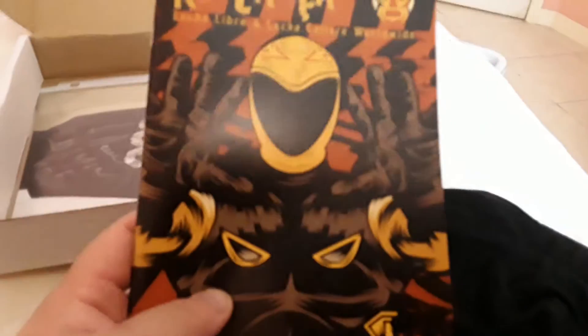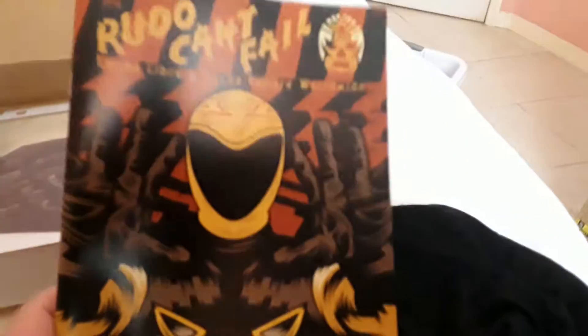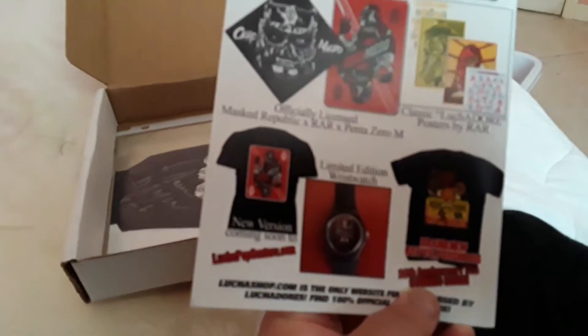The next item we got is a Rudo Can't Fail magazine. I love these magazines. It's always the girls I look at. It's all bio and news and sports stuff you can get.